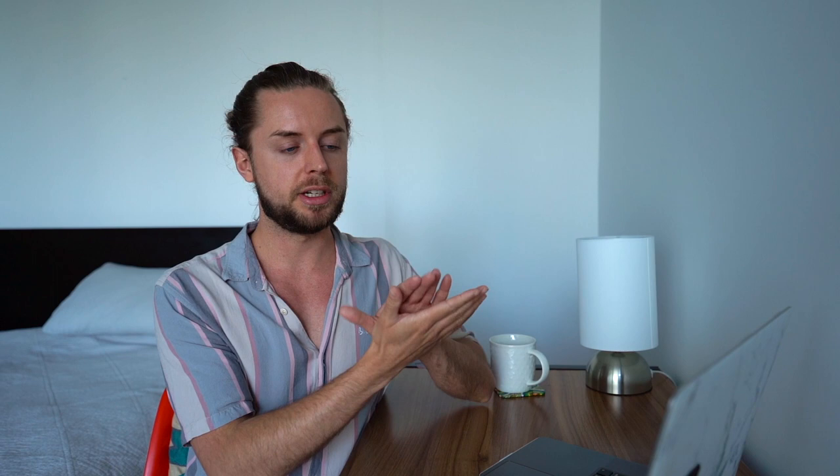One thing to know when you are applying for your working holiday visa is that you need to show proof to the Australian government that you have at least $5,000 Australian dollars in your bank account. When I applied, I sent screenshots of my bank account and didn't have to show anyone at the border. I have been to other countries like America where they actually asked to see my bank account then and there, otherwise they won't let you in. They do recommend you have at least $5,000 Australian dollars in your bank account when you arrive.